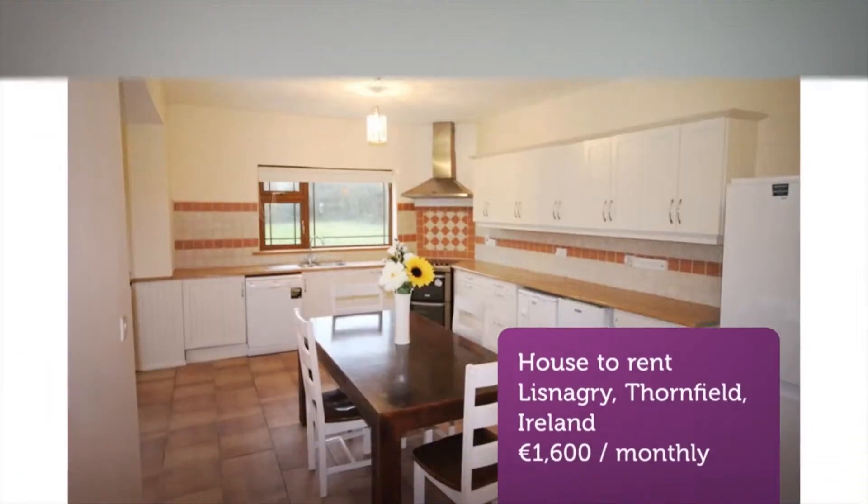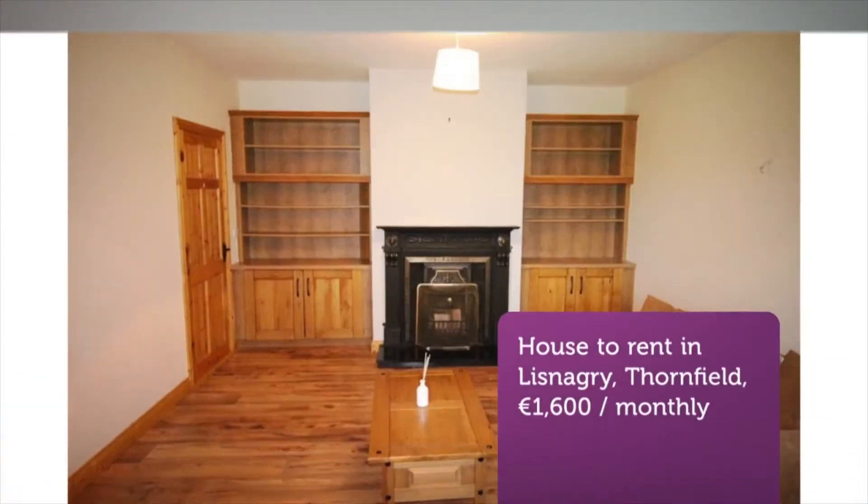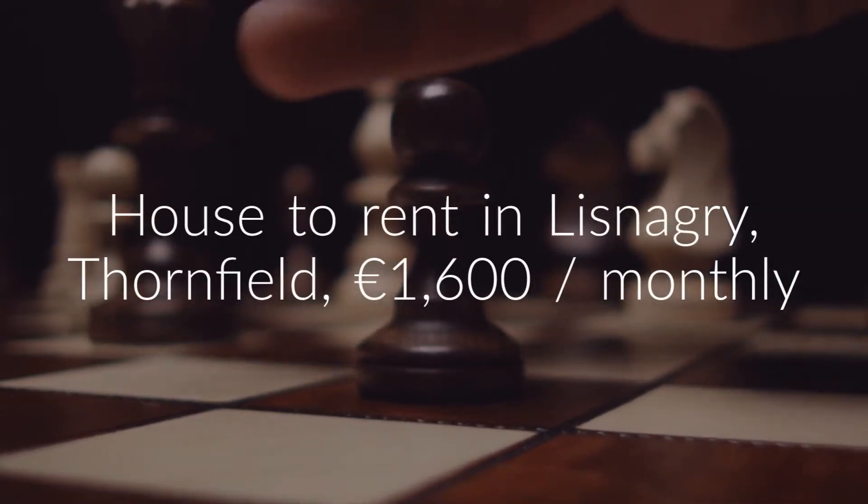Just five kilometers from the suburbs of Annacotty and Castletroy where the University of Limerick, the National Technology Park, and Plassey business parks are located. Viewing of this property is highly recommended.